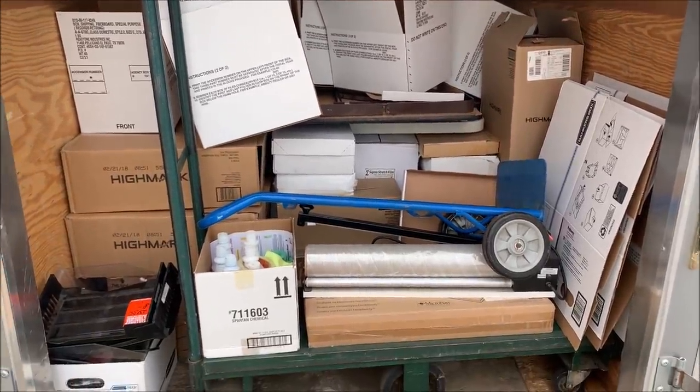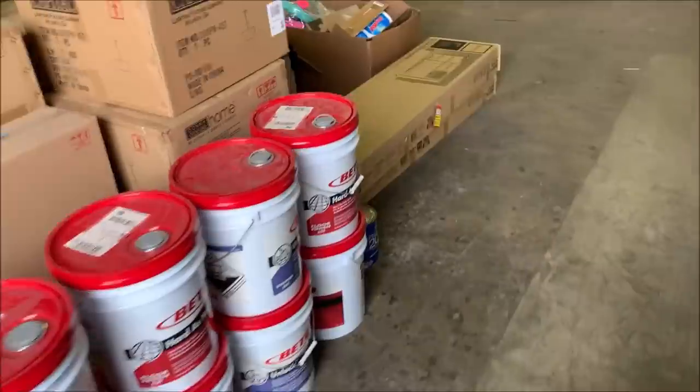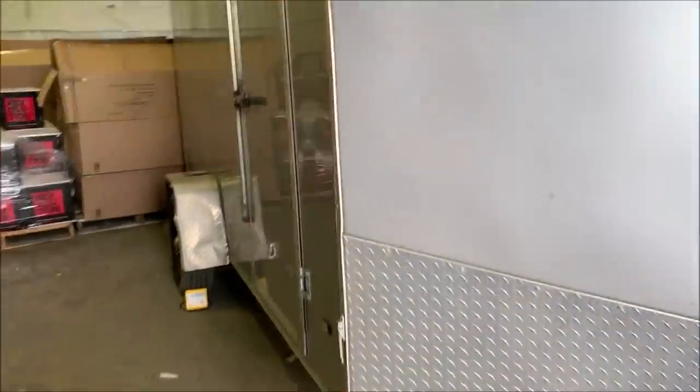Trailer's full. Going to take one more look around to make sure we didn't miss anything. I'm going to the other warehouse to drop off the trailer and just leave it all in there until next week. The trailer is being stored indoors now — if you don't follow the channel, it was stolen and then recovered by police over the past couple of weeks.